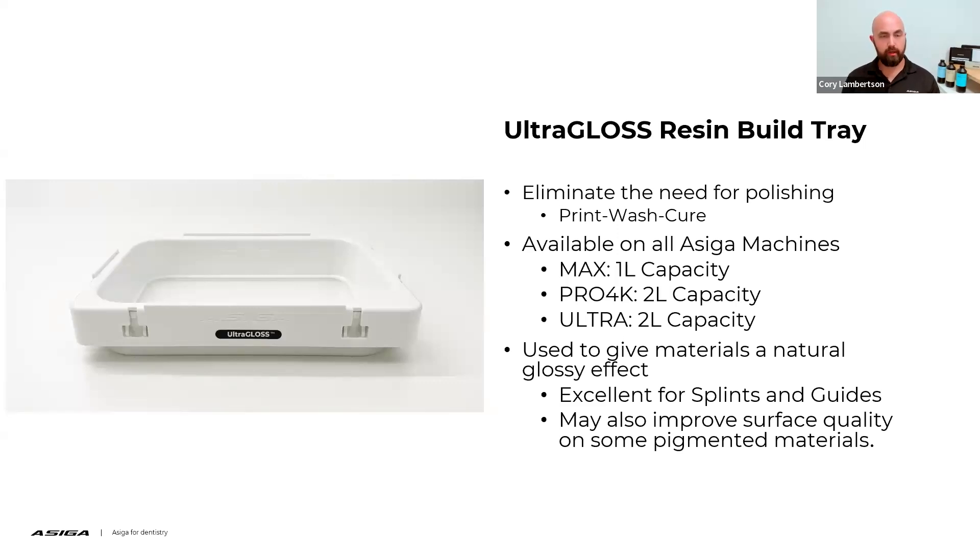Now let's dive into UltraGloss. Back at IDS — the last International Dental Show in Cologne, Germany — we introduced our UltraGloss resin build trays. The UltraGloss resin build tray was ultimately developed to eliminate the need for polishing. We developed a tray that allows you to print, wash, and cure dental prosthetics and it will create a polished surface quality. This is available on all ACIGA 3D printers — for the Max it's a 1-liter capacity, the Pro 4K is a 2-liter capacity, and the Ultra is also a 2-liter capacity tray.